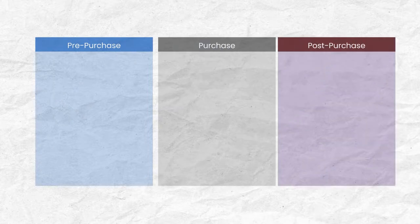Before I get into the details about packaging itself, I just want to give you a bird's eye view on how we run communications, how you should be running communications, and how packaging fits into that. Whenever we're talking about any type of communications, it's always broken down into three main blocks: pre-purchase, purchase, and post-purchase.